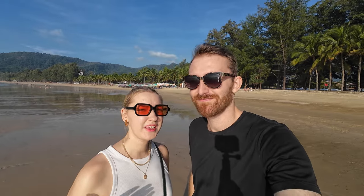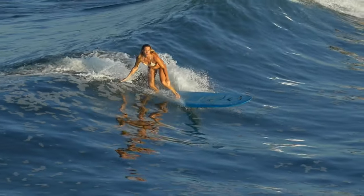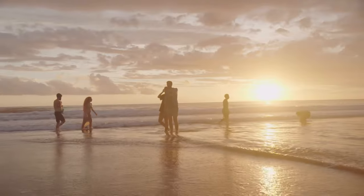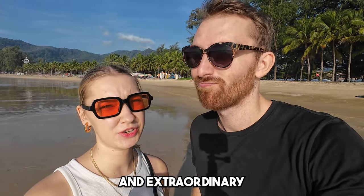Hey guys, this is No Destination and today we are exploring Kamala Beach. In this video we will explain why you should definitely visit this amazing and extraordinary beach here in Phuket.